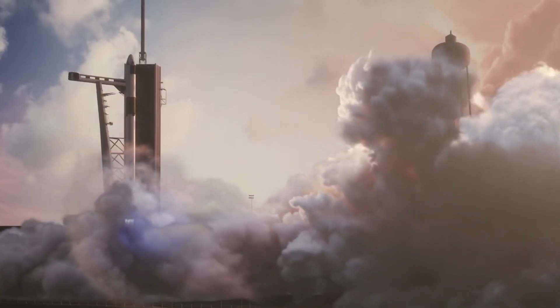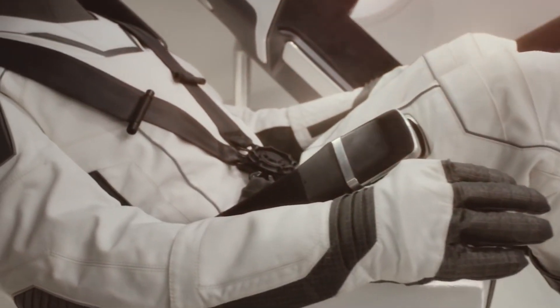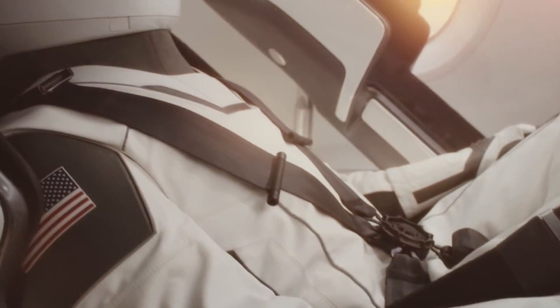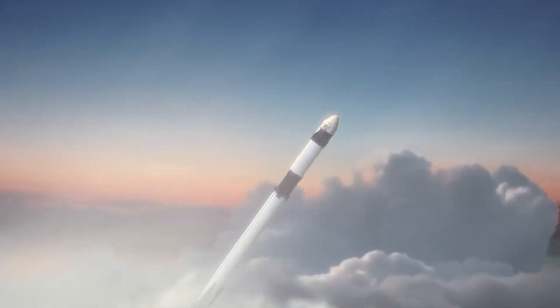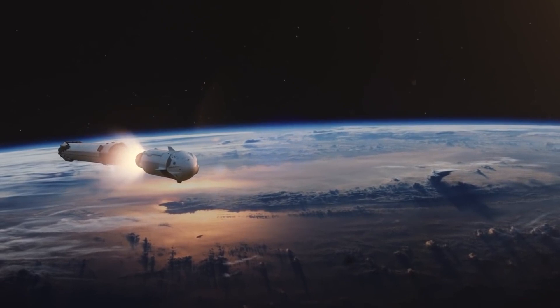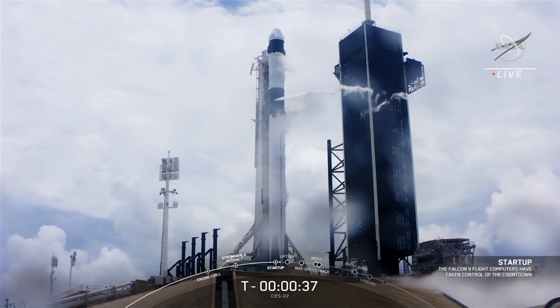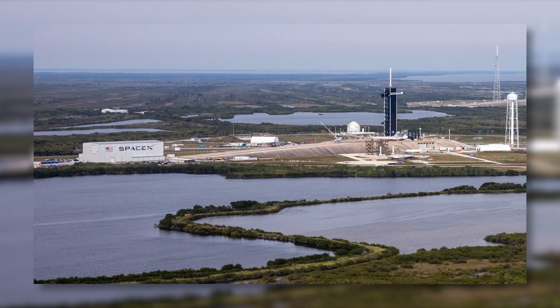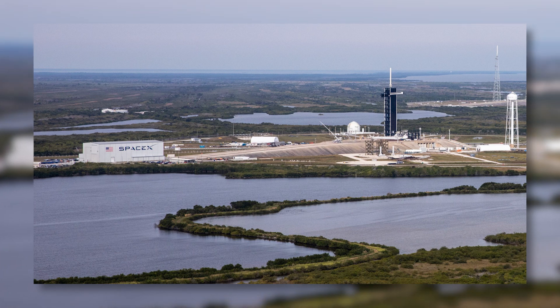As of today, SpaceX only has two operational Cargo Dragon 2 capsules in its uncrewed fleet, both of which have already flown twice. Following a recent contract extension, SpaceX is scheduled to complete at least 11 more ISS cargo deliveries and recoveries by 2027. While it's possible the company is confident two Dragon 2 capsules can complete all 15 CRS-2 resupply missions, a SpaceX engineer confirmed that at least one more cargo Dragon is scheduled to debut in 2022.